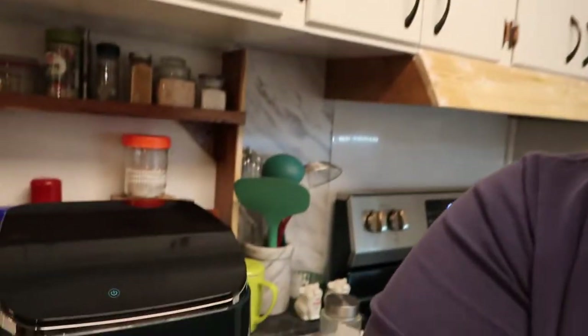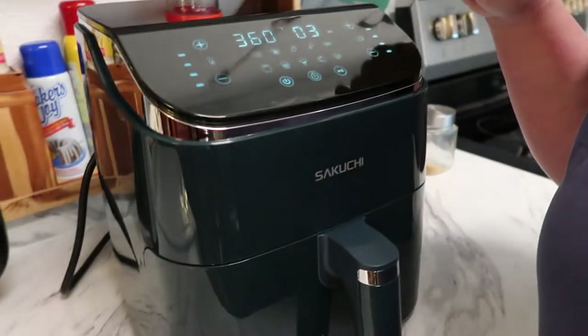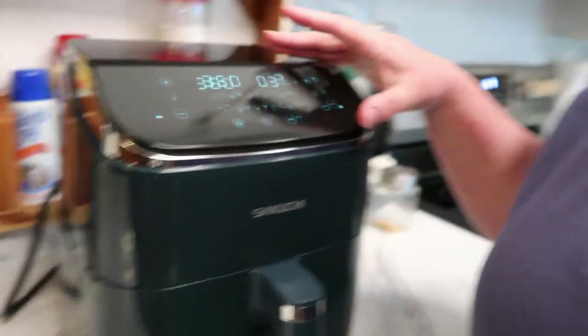I've got my air fryer here and I'm going to let it preheat, then put those in. I've never done air fried drumsticks - I already tried to record this one time and messed up. But I've never tried air fried drumsticks so we're going to try that today just because we wanted to try something different.